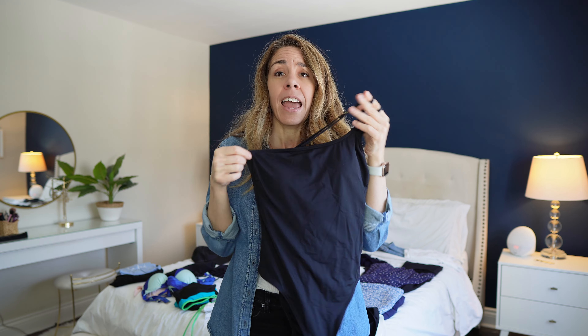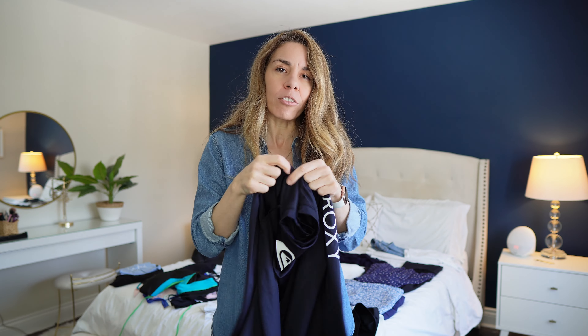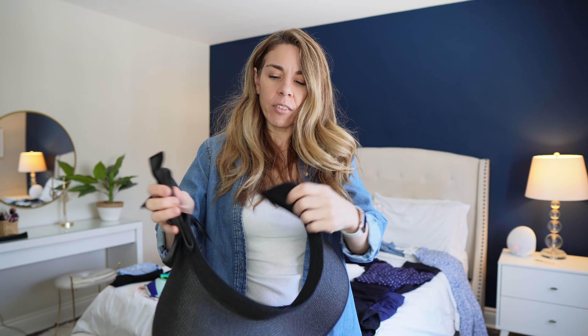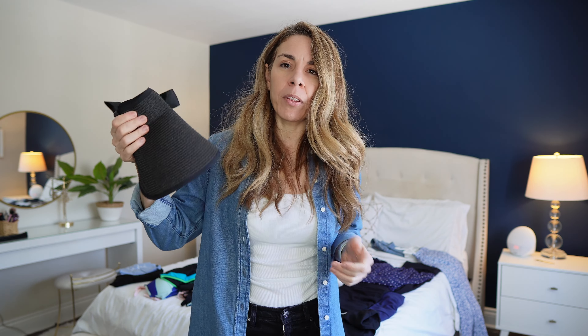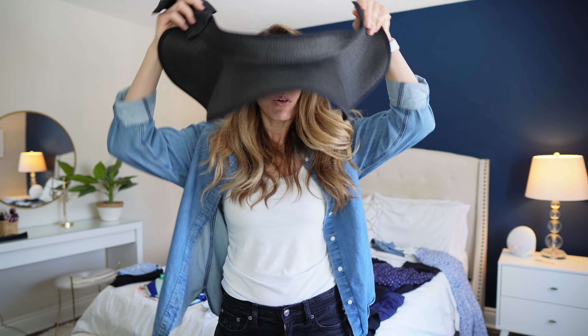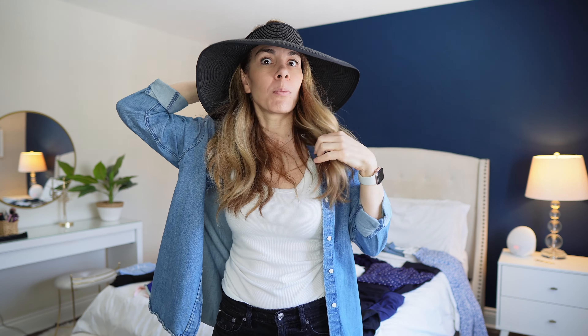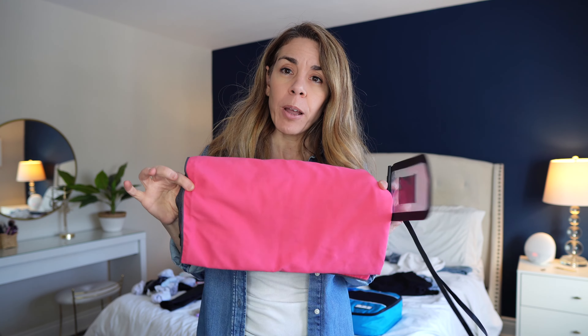Now let's talk bathing suits. I like to bring three to rotate throughout the days so if one is wet it has time to dry. The first bikini is a sporty one shaped like a sports bra, great for activities, excursions, or water slides. The second is for lounging by the pool or tanning at the beach. The last is a one-piece with a one-shoulder design that can be worn with pants or shorts to look like a top. I'm also bringing a Roxy rash guard from Amazon for when I'm in the sun for long periods.